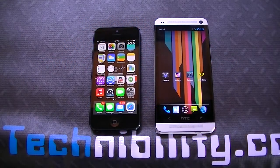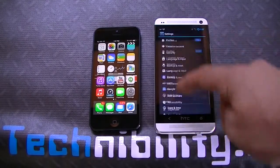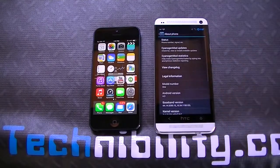Hey guys, welcome to Technobility. I'm Bearge. What we have here today is an HTC One running CM10.2, which is Android Jelly Bean 4.3.